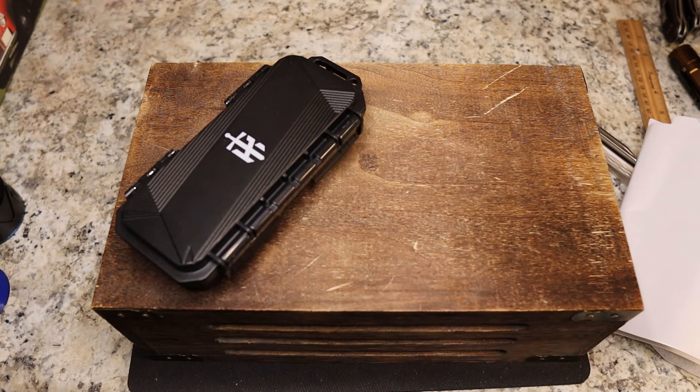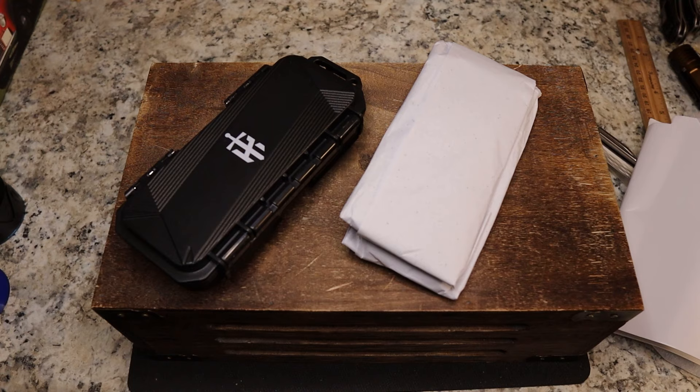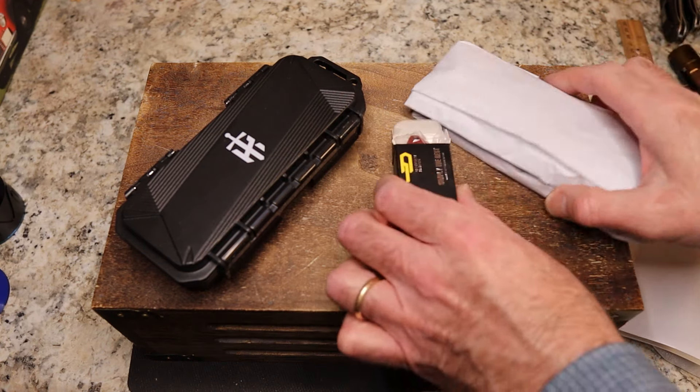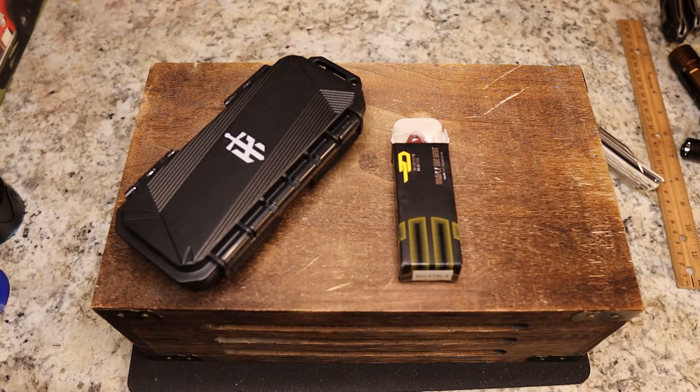There are supposed to be two knives in here, so I'm digging for the second one. Cory has filled this up with everything that is not a knife. After some searching — there it is. Interesting packaging, but we got both knives out.